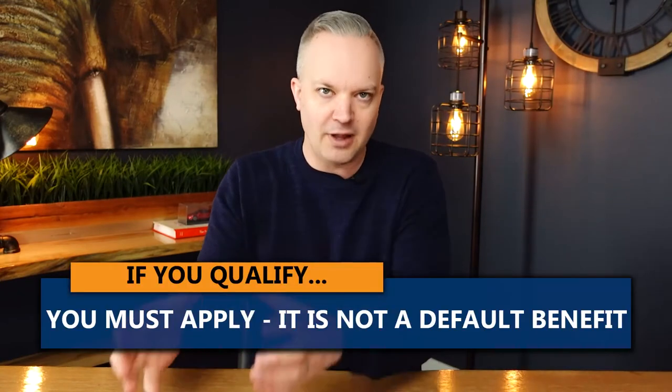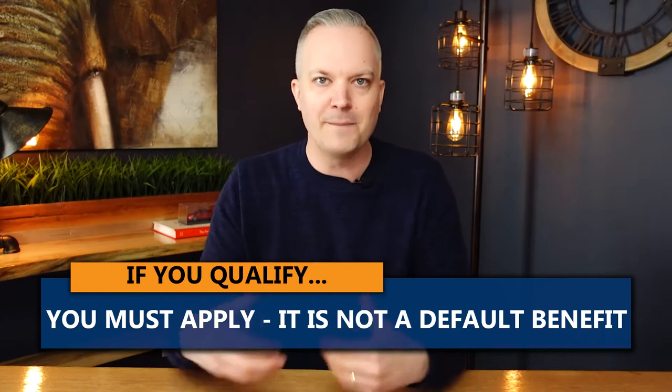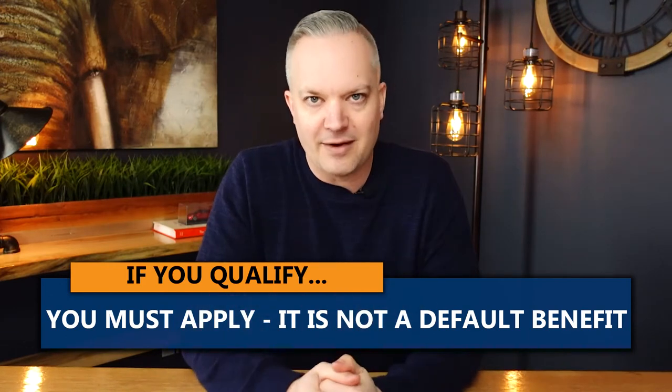Today we're going to talk about the child rearing provision when you go to apply for your CPP. The number one thing I want to start with is: if you think you qualify for child rearing, you need to apply for it. It is not a default benefit when you receive your CPP.